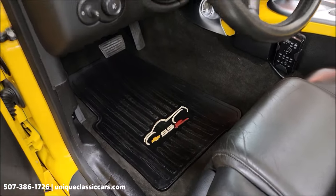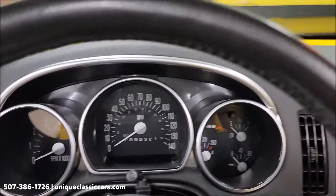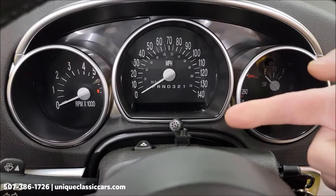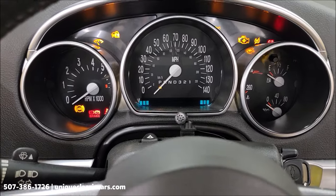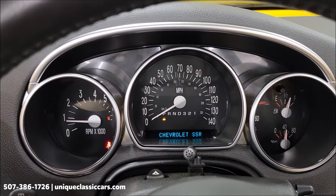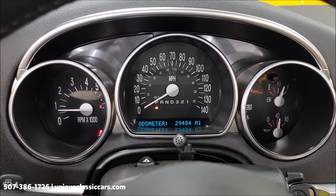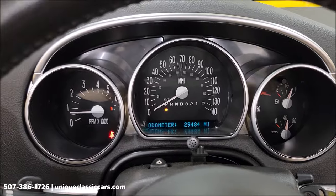There are the rubber floor mats I was talking about, as well as the cloth ones that will go with it. This does have Bluetooth capabilities on the stereo system — more modern than it would have come with stock. Let's check out miles: like I said, should be 29,484 — there it is, 29,484. No check engine lights, no service engine soon, nothing like that.